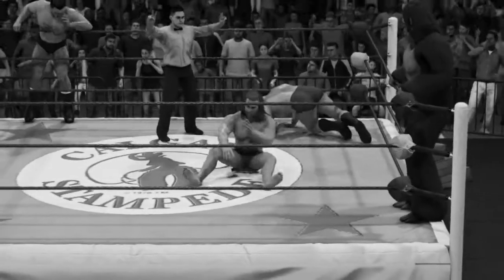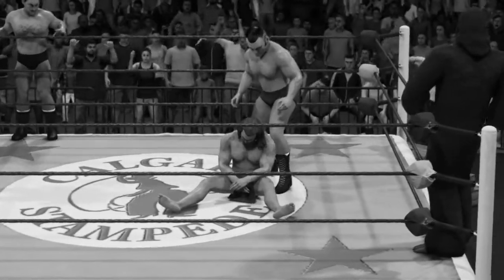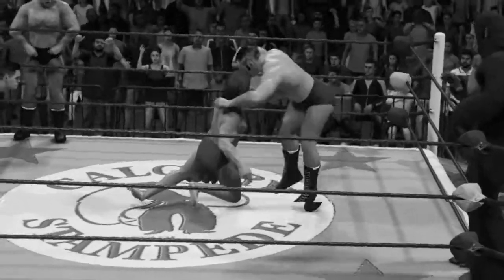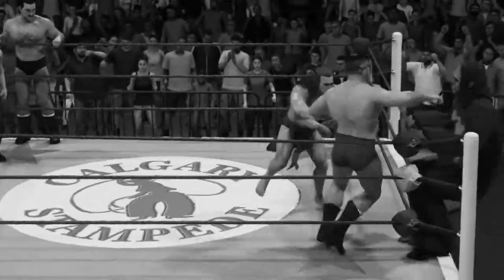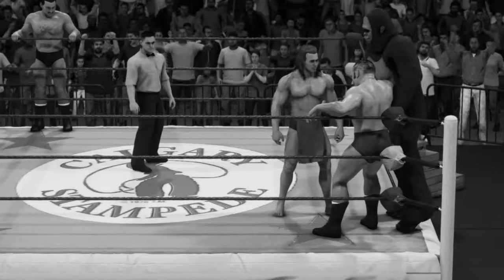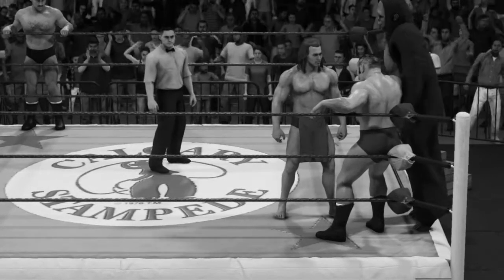When you talk about great tag teams, we can go all the way back to teams like the Tolos brothers, Stephens and Patterson, Stephens and Bockwinkle, the Texas Outlaws, the Briscoes, the Blackjacks, the Andersons — and the list goes on and on. When you're part of a tag team, the two partners have to travel together, train together, eat together, and be completely in sync with one another.